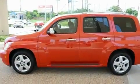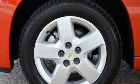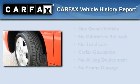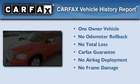With an EPA estimated rating of 30 miles per gallon on the highway, fuel efficiency does not take a back seat. This Chevrolet has had only one owner and it qualifies for the Carfax buyback guarantee.